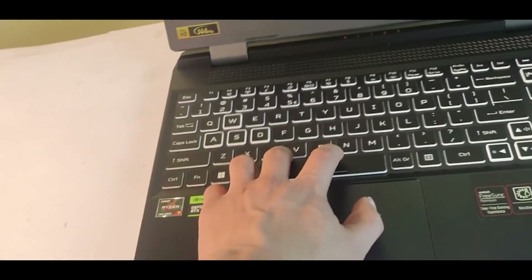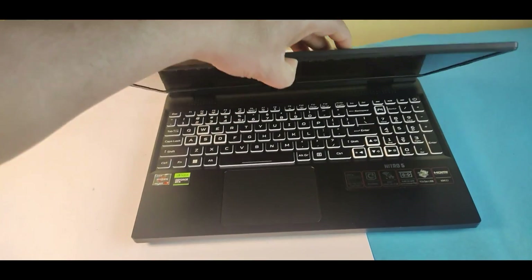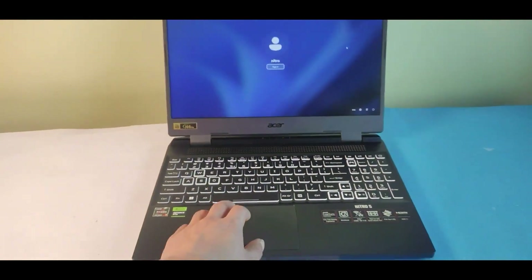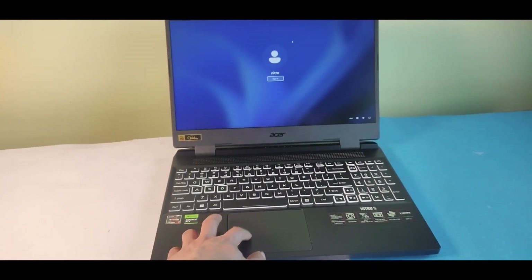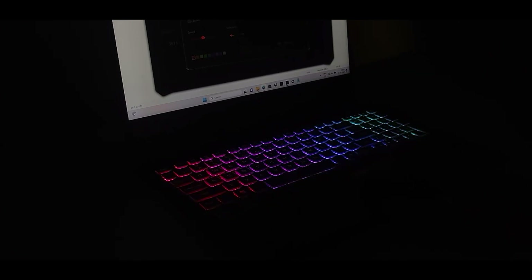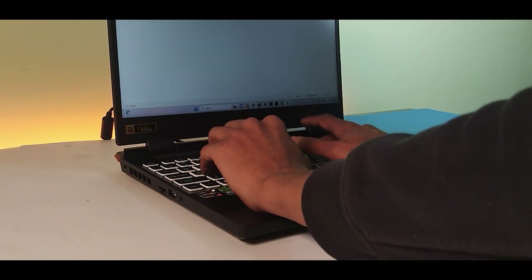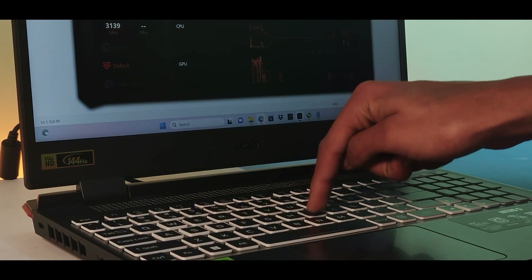The hinge on the Nitro V also feels fairly strong, with a little bit of bounce when opening the lid. The lid can be opened with one hand quite easily, thanks to the overall build strength. You still get a full 4-zone RGB backlight that you can customize with the NitroSense app. The Nitro V keyboard is still a pleasure to use — the travel distance and spacing seem good, and you get a large set of arrow keys.